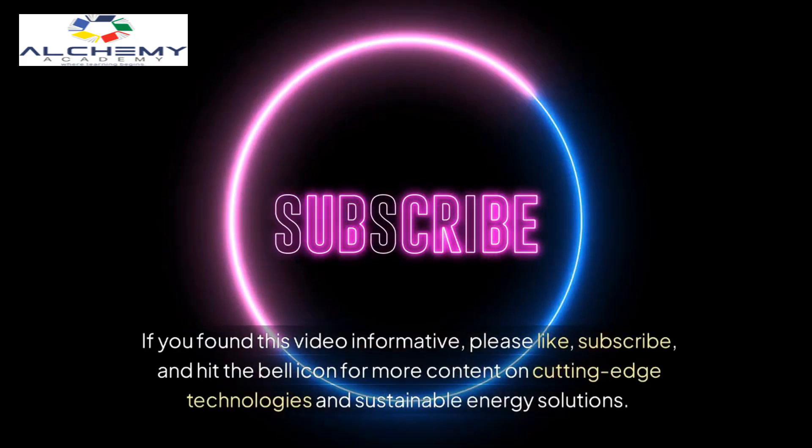Thanks for watching. If you found this video informative, please like, subscribe, and hit the bell icon for more content on cutting-edge technologies and sustainable energy solutions.